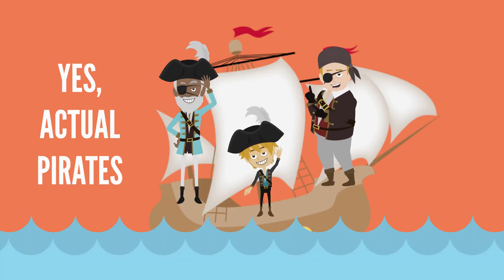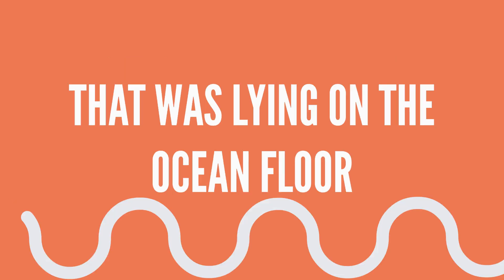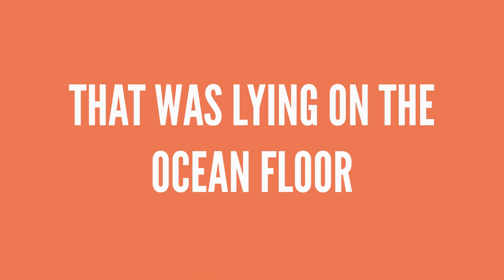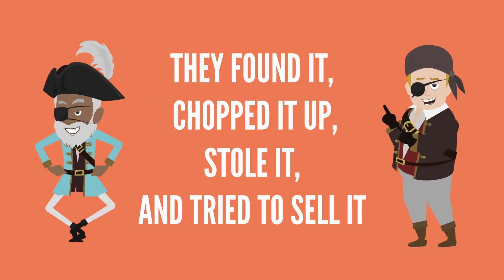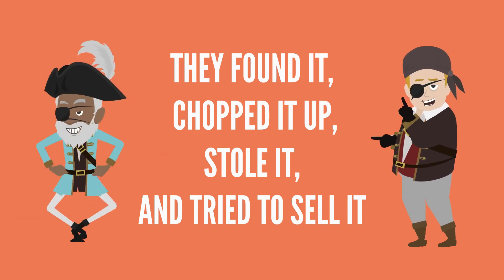In 2007, pirates — yes, real-life actual pirates — stole seven miles worth of a metal cable that was lying at the bottom of the ocean. They had heard that this cable was metal and just laying down there, so they found it, chopped off a few miles of it, stole it, and tried to sell it for scrap metal.